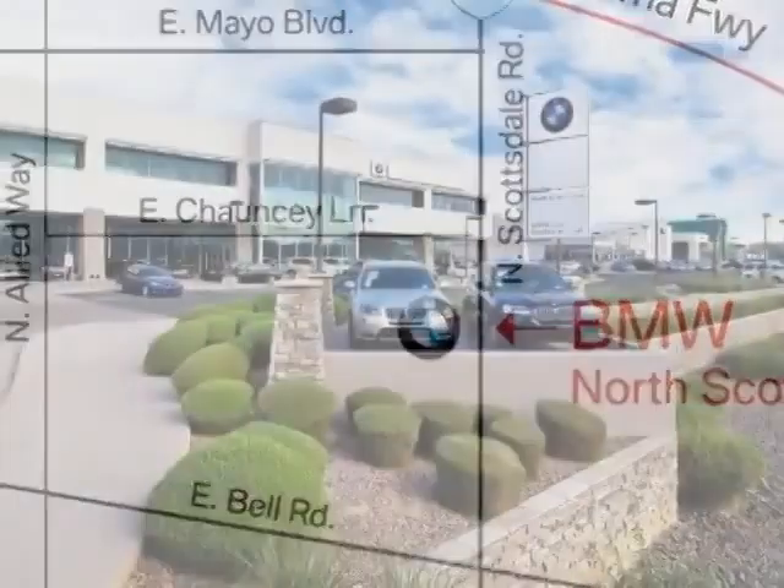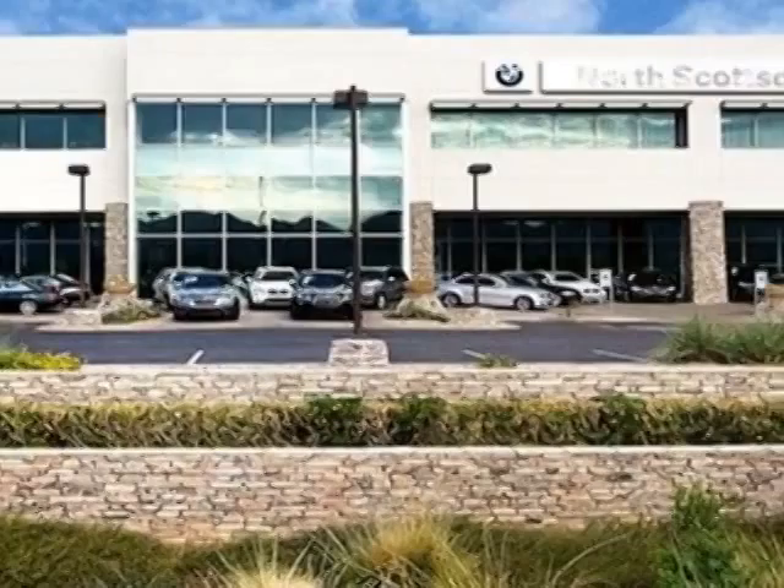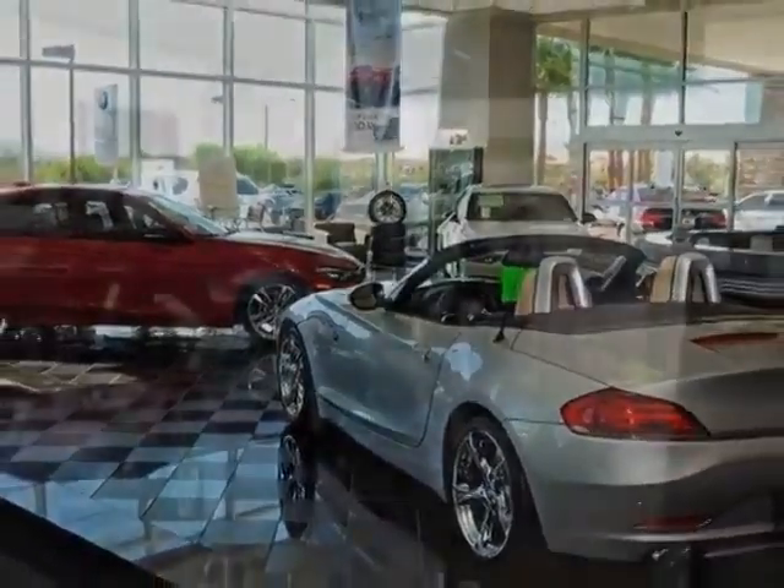This 5 Series boasts a 3.0 liter inline-six turbo engine and has an automatic transmission. Additional options for this vehicle include power passenger seat, navigation system, moonroof, and keyless entry.